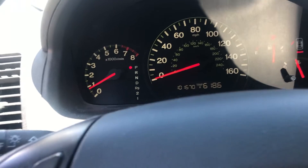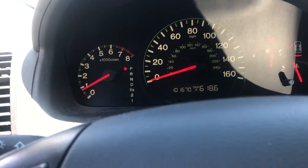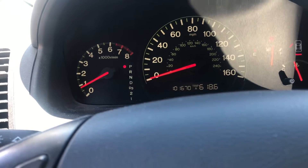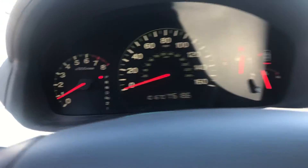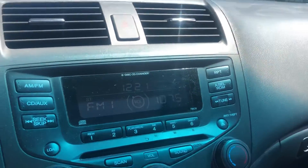It's a 2003, but it only has 101,000 miles on it — 101,670. It has AM/FM radio and a 6-disc CD player.